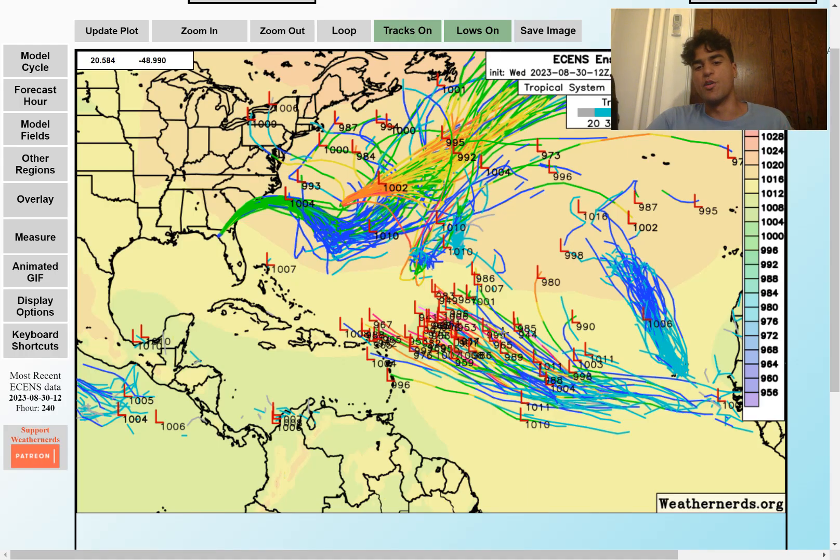Here are what the European Ensemble members are stating at this time — we do have a decent amount of them wanting to develop a hurricane near the Caribbean islands or just north of it, which is definitely concerning. Even if this doesn't directly impact the Caribbean, it could still bring potentially long-term impacts to the United States if it continues in this direction. We're just going to need to wait and see, but with this many Ensemble members wanting to develop a hurricane, it does show that the possibility certainly exists. Keep that in mind for the Caribbean islands, because there is certainly a possibility.